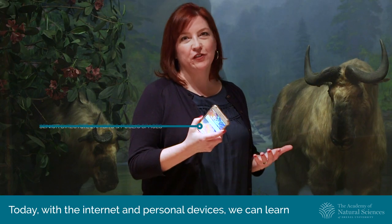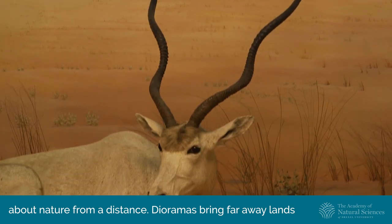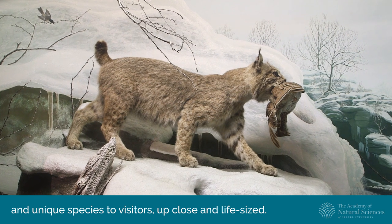Today with the internet and personal devices we can learn about nature from a distance. Dioramas bring faraway lands and unique species to visitors up close and life size.